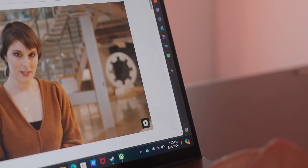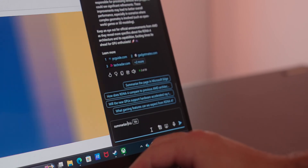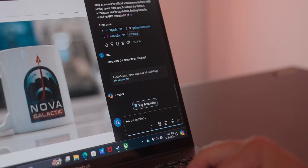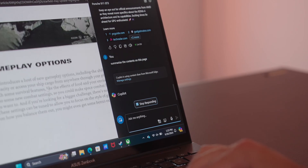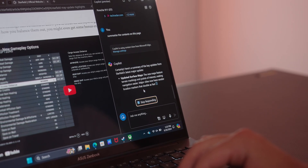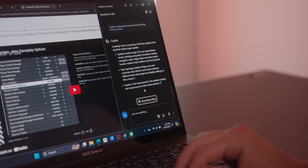I'll be frank — I'm a lazy guy, and if there's anything I can do to speed up my workflows, I'll go ahead and do it. A great example was whenever I came across any tech article covering new PC hardware for an upcoming YouTube video — I could briefly ask Microsoft Copilot to give me the main key points of the article so I don't have to meticulously dig through all its paragraphs and sentences to find my own baseline conclusions.